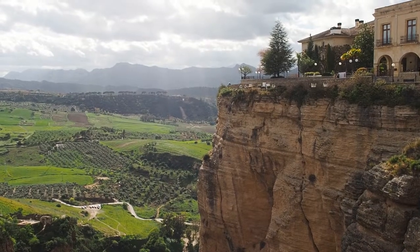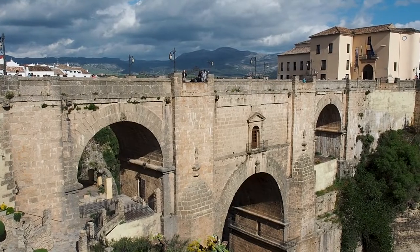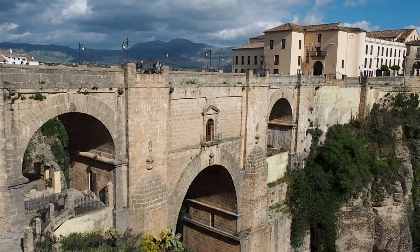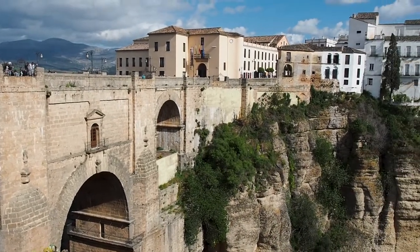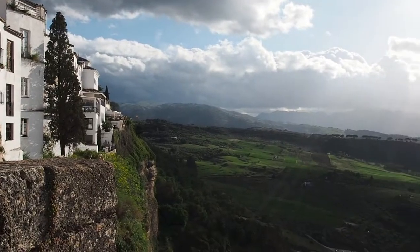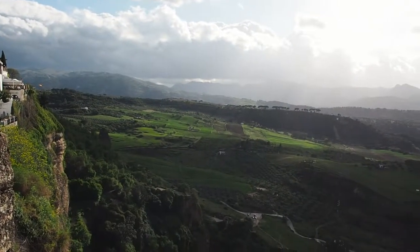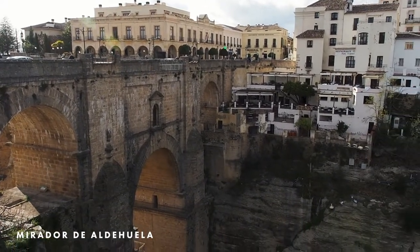Here you will find some stunning lookouts, parks, streets and places to eat. Puente Nuevo, the new bridge, is an iconic site in Ronda. This bridge joins the New Town to the Old Town, towering over the El Tajo Gorge, and it's just as impressive in person as it is in photos. Walk over it and take it in from the many different viewpoints around Ronda, like Mirador de Alduela, walking facing the bridge.